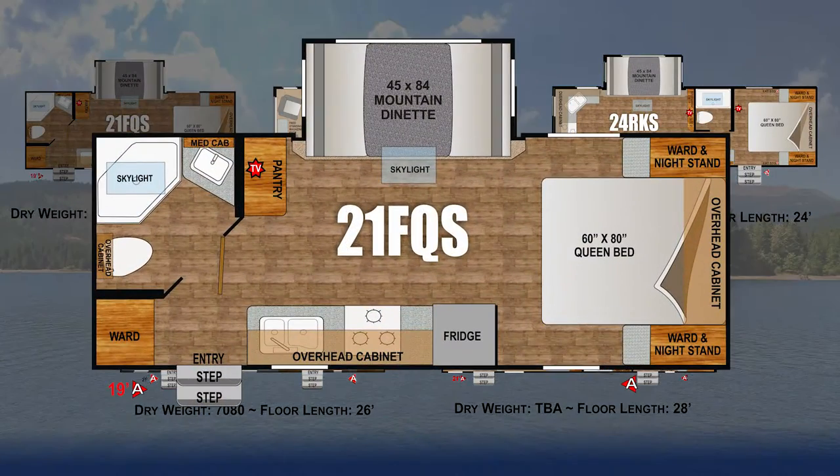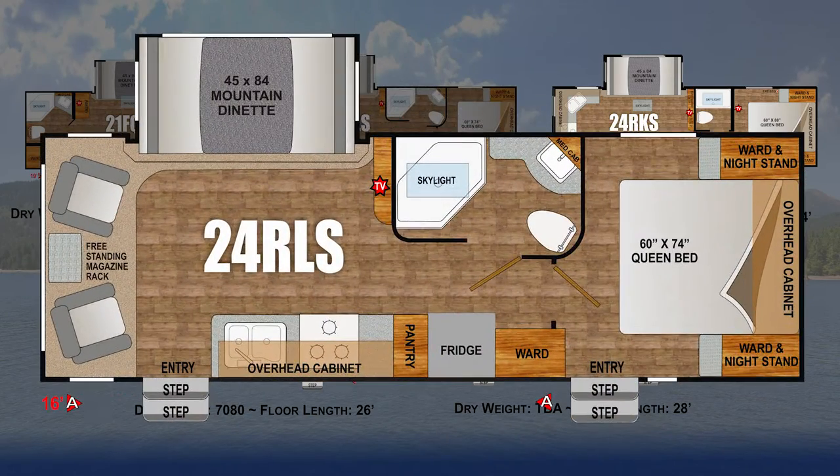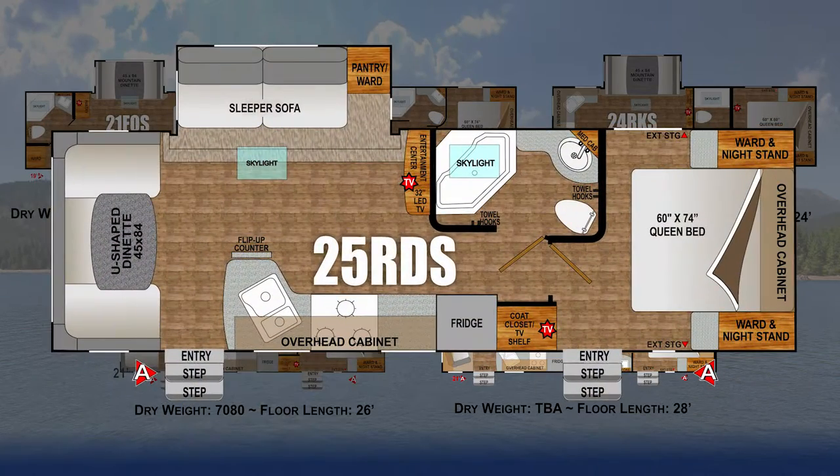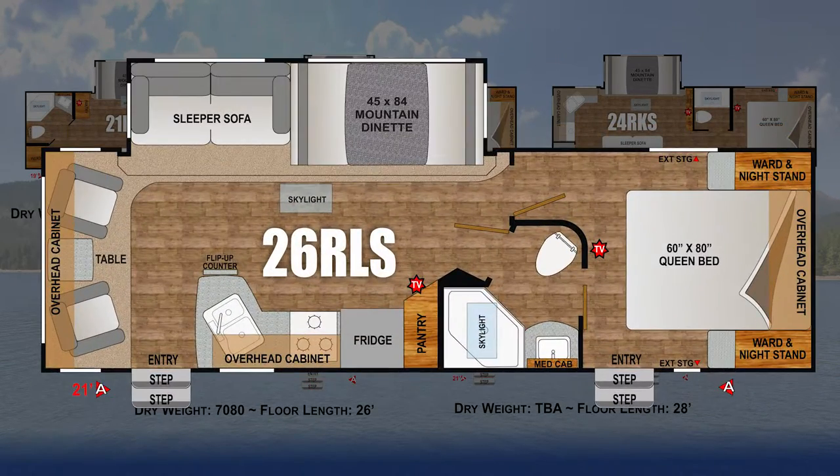The Timber Ridge class comes in dry weights from 6,000 to 7,000 pounds with floor lengths from 24 to 28 feet. These are designed for today's half-ton trucks. All floor plans have one flush floor slide out and fiberglass front caps.